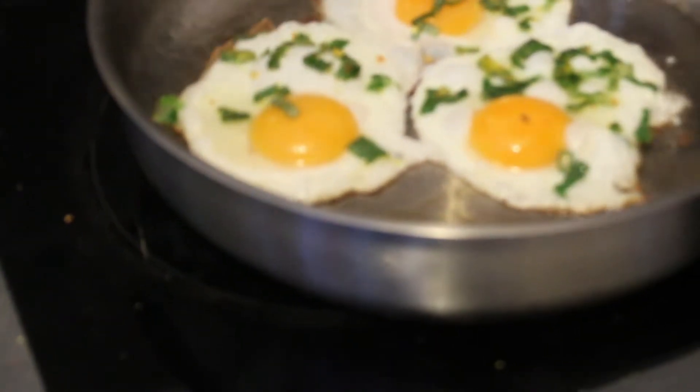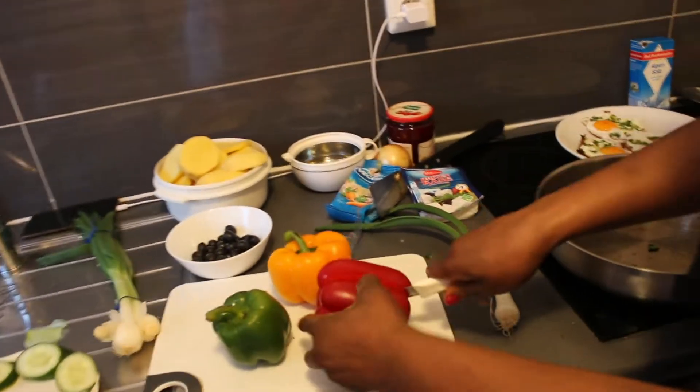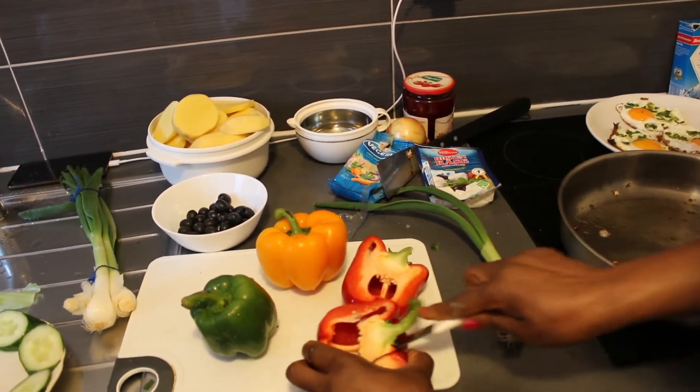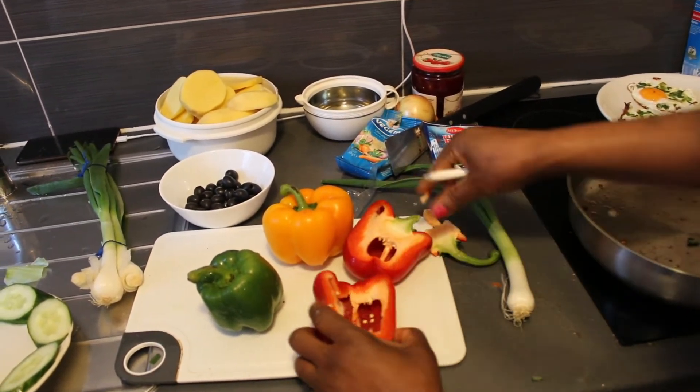As you can see, the eggs are ready and we're gonna be moving on to cut the paprika. So first of all, you're gonna cut it in the middle and then cut it into small slices for it to be ready to go into the frying pan.